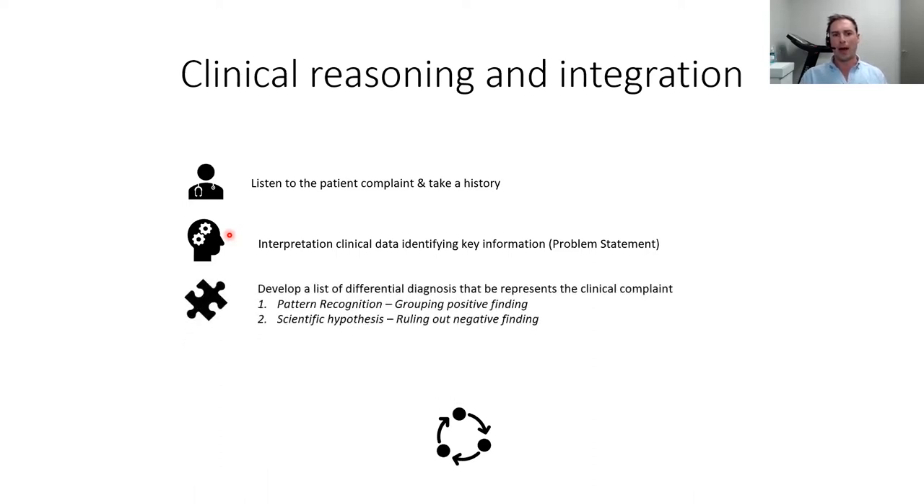This pattern recognition allows us to develop a list of differential diagnoses and a provisional diagnosis before we've even laid hands on the patient. Ultrasound can come in when we're trying to rule out negative findings. For example, if Achilles tendinopathy is a provisional diagnosis, the defining ultrasound finding is a thickened, hypoechoic tendon with changed echogenicity. If I scan and see a very normal-looking tendon, we can almost rule that provisional diagnosis out and explore other possibilities.